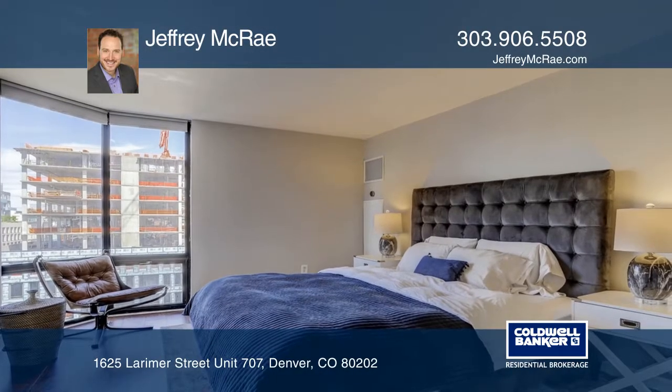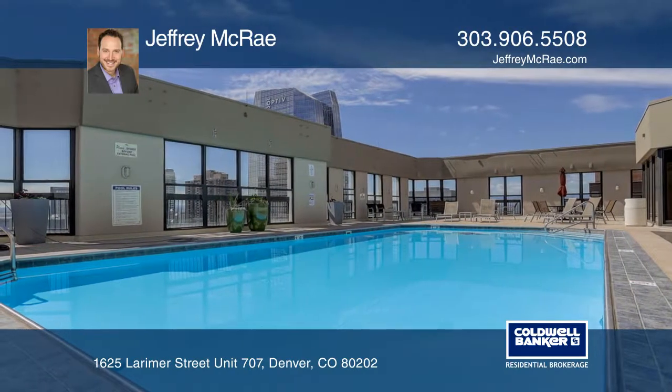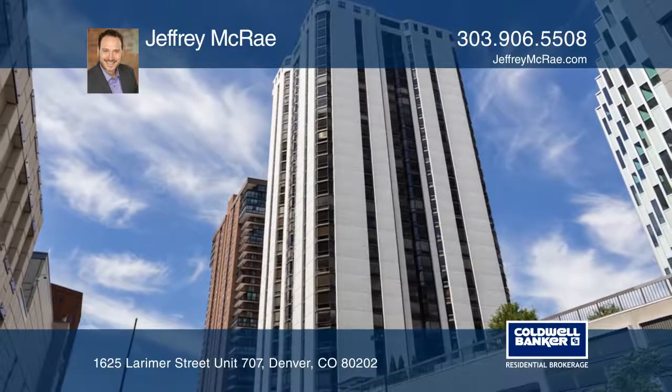This location is close to 16th Street Mall, Larimer Square, restaurants, and Denver nightlife. Fall in love with your future home by contacting Jeffrey McRae to schedule a tour.